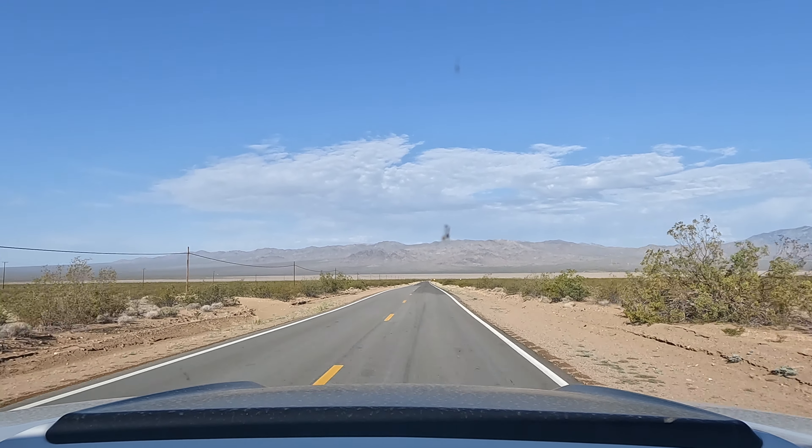Howdy folks, my name's Glenn and this is the Cactus Atlas, and today I'm going to take you deep into the Mojave Desert as we seek out the Gold Dome Mill.